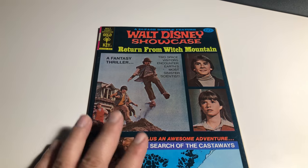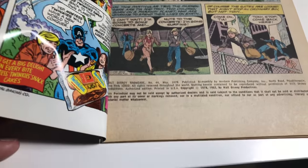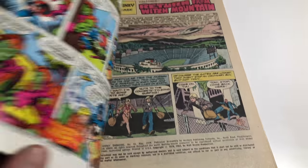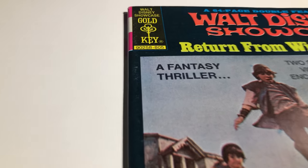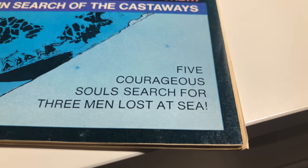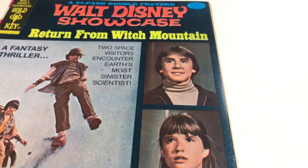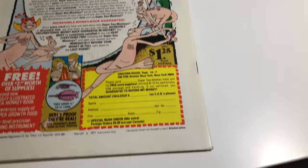So here's another interesting one. It's called Walt Disney Showcase, Gold Key number 44 from 1978. This is a really nice-looking book. For being a black cover it's held its own — you can see there's a little ding there, but it's fun with all these characters. The back cover is spectacular!